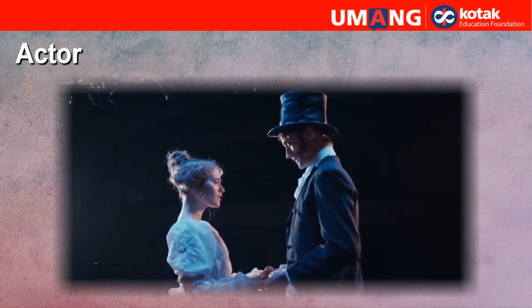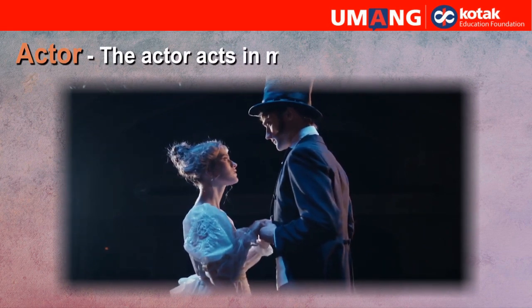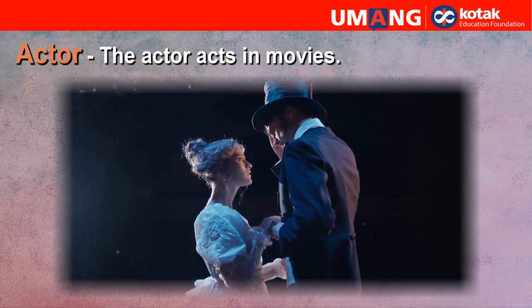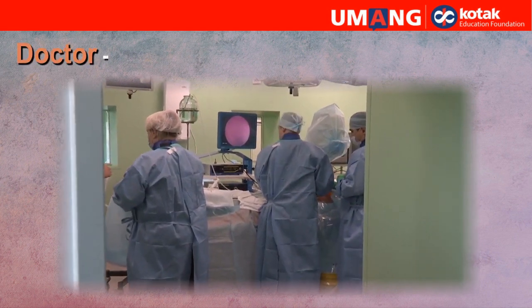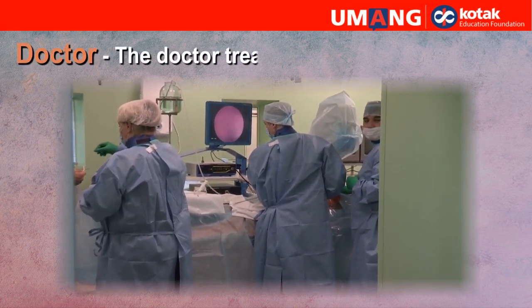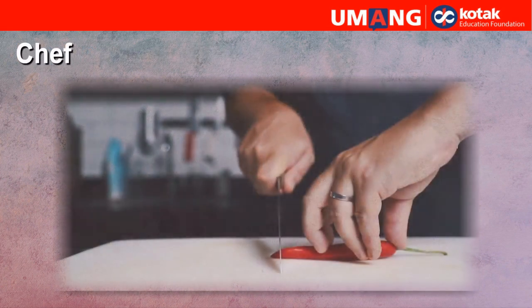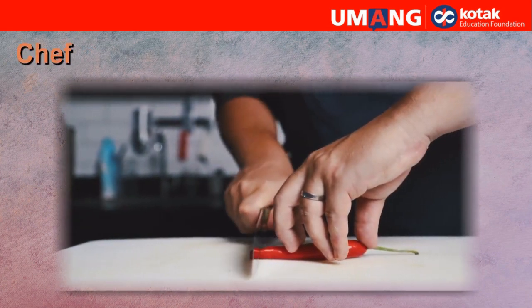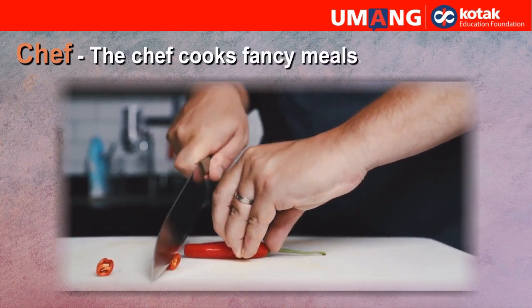Actor. The actor acts in movies. Doctor. The doctor treats patients. Chef. The chef cooks fancy meals.